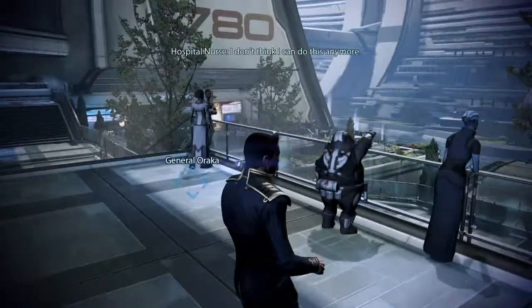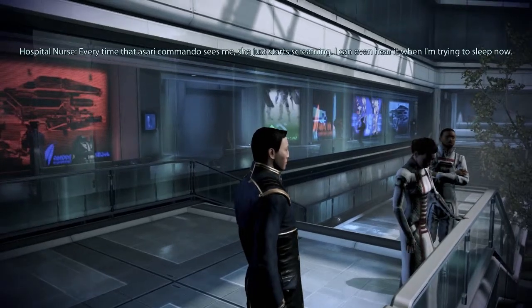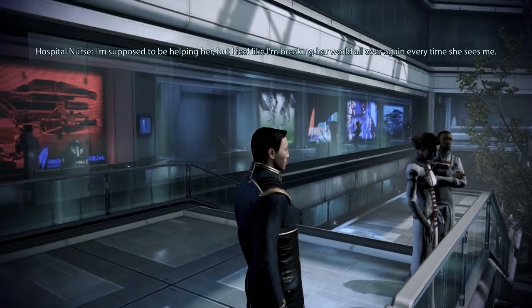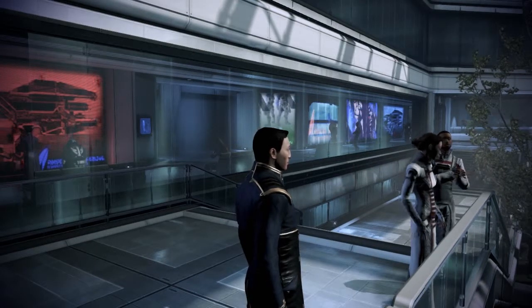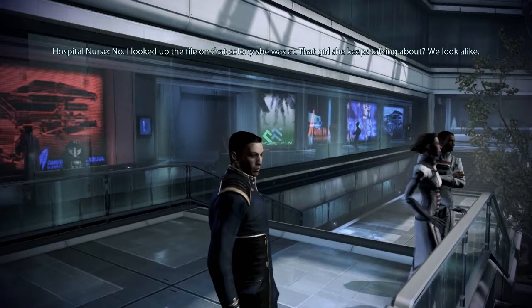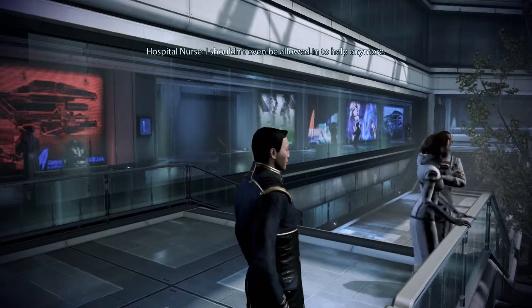I don't think I can do this anymore. I know what you mean — I thought our training prepared us for everything, but this... Every time that Asari commando sees me, she just starts screaming. I can even hear it when I'm trying to sleep. I'm supposed to be helping her, but I feel like I'm breaking her world all over again every time she sees me. It's not your fault — any human would probably trigger that reaction at this point. No — I looked up the file on that colony she was at. That girl she keeps talking about — we look alike. I shouldn't even be allowed in to help anymore.